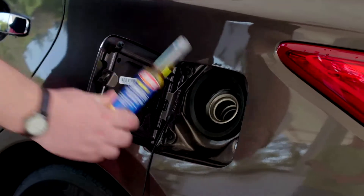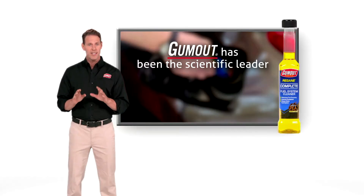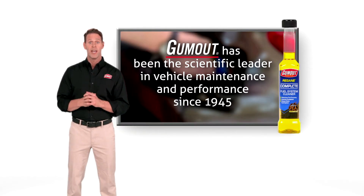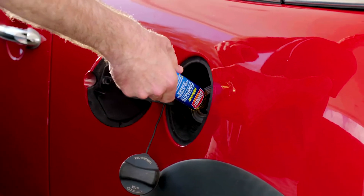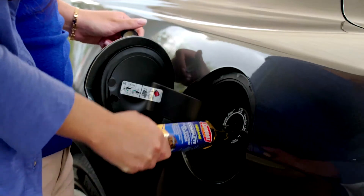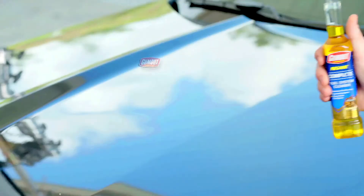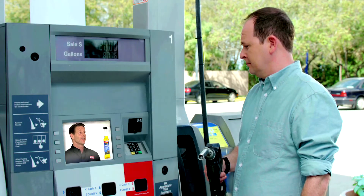Gum Out does a lot. Just pop and pour to restore horsepower and fuel economy. Gum Out has been the scientific leader in vehicle maintenance and performance since 1945. Gum Out works on every car, no matter the year, make, or model. Easily improve your car's performance and maximize its fuel economy with Gum Out Regain Complete Fuel System Cleaner. Science in, performance out.